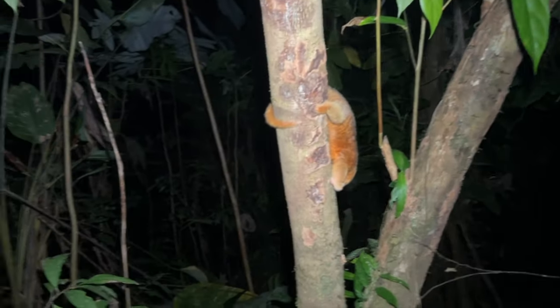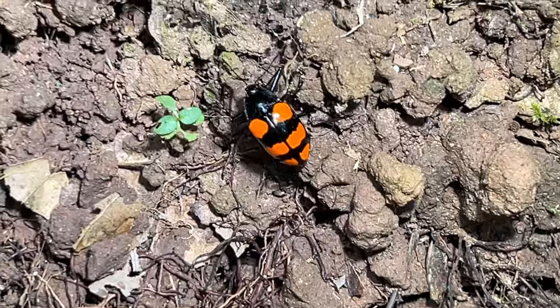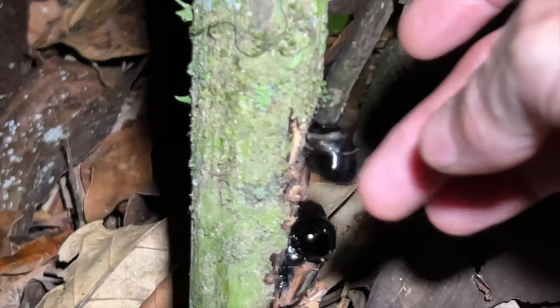Hey, this is Frank of Ocho Verde Wildlife. Welcome back. I am down here in southern Costa Rica — been here for about five weeks, wrapping up the trip tomorrow. I wanted to share with you the highlights of the animals that I found. In fact, I'm going to show you all the cool animals from this entire trip. Some are rare, some are quite unusual. I think you'll enjoy them — so here we go.